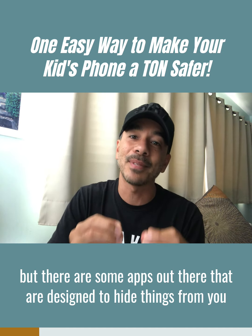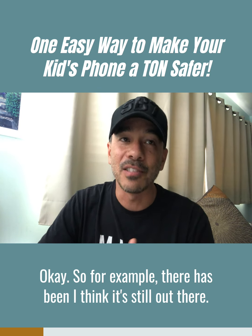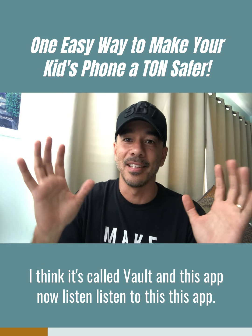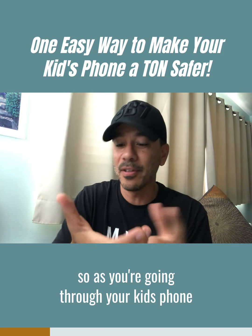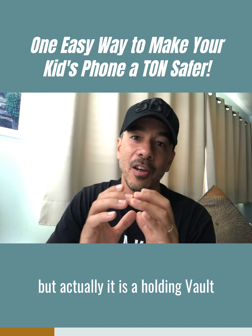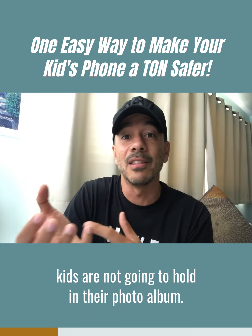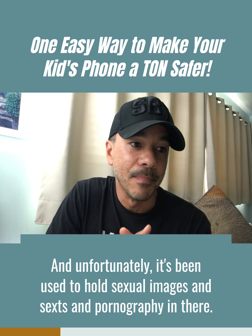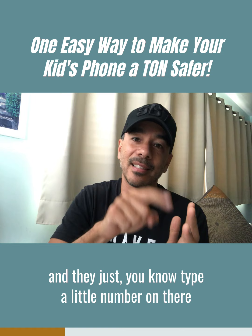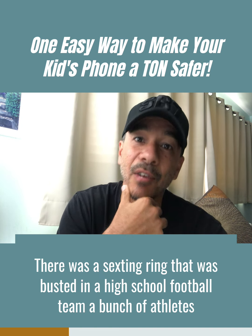Thirdly — and this is really important and maybe you haven't heard of this — there are apps designed to hide things from you as the parent. For example, there's one called Vault. This app looks like a calculator, so if you look at your kid's phone you just see what looks like a little calculator app. But actually it's a holding vault for photos, videos, and other documents that your kids don't want in their regular photo album. Unfortunately, it's been used to hold sexual images, sexts, and pornography. Kids just type a number on it, it unlocks, and they can store and view content there.